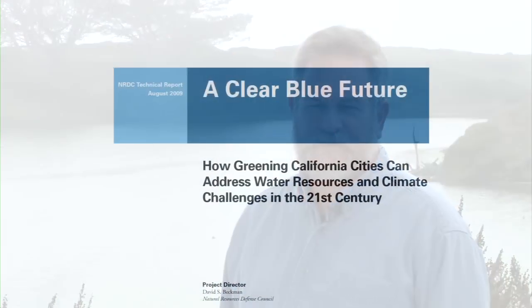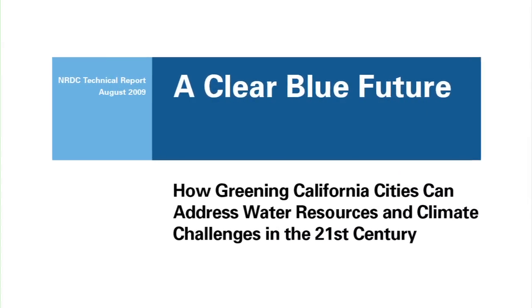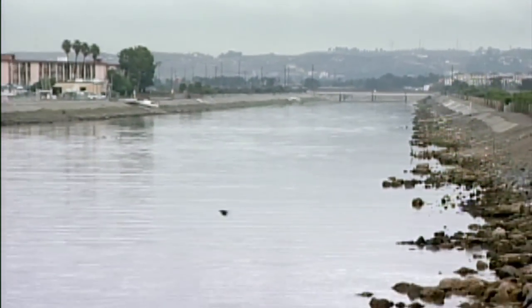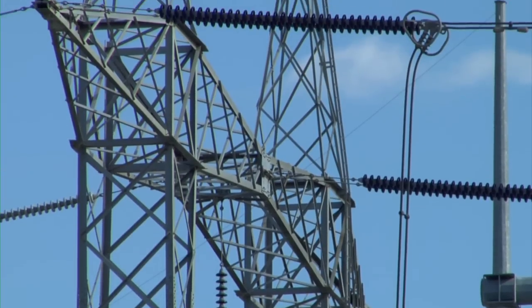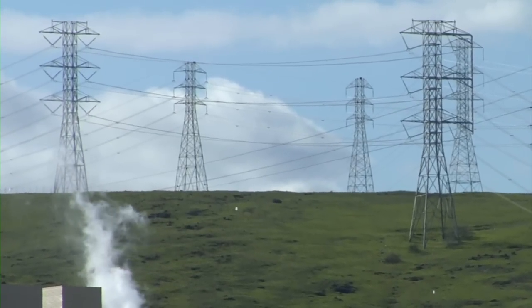NRDC produced a report called A Clear Blue Future, which I co-authored, that investigates low impact development. We calculated the amount of greenhouse gas emissions that would be avoided if we were able to capture a greater percentage of rainwater. We came out with some very impressive numbers in terms of the amount of water that can be captured and utilized beneficially, and the amount of energy that would be saved relative to importing water from distant sources or desalting ocean water.